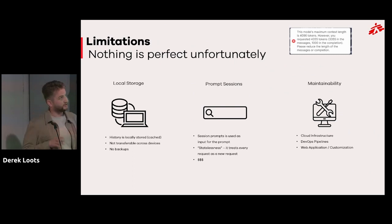There are some limitations compared to the commercial product. Chat history is locally stored, so you can't bring it across devices. The prompt session is stateless — the whole chat history is sent as one request, so you quickly hit token limits in long conversations. Maintainability requires different skills across the team — that's why my role has that broad title. But overall the solution works well for our needs.